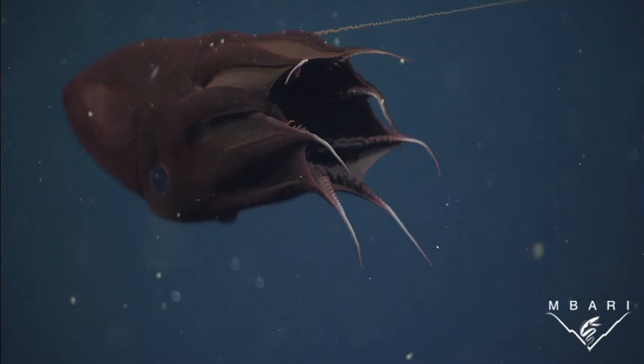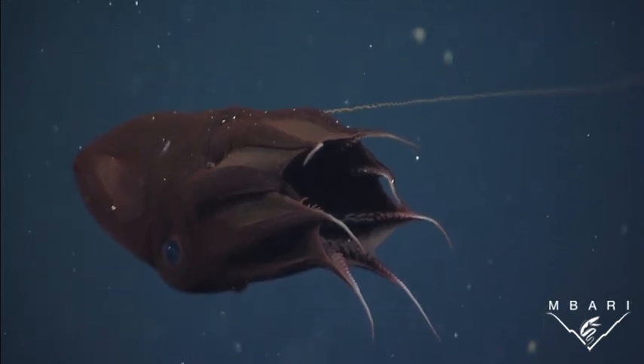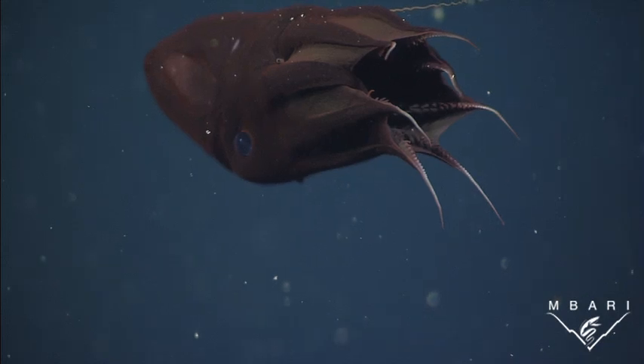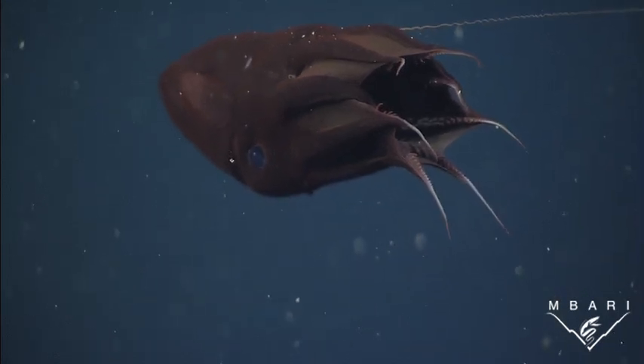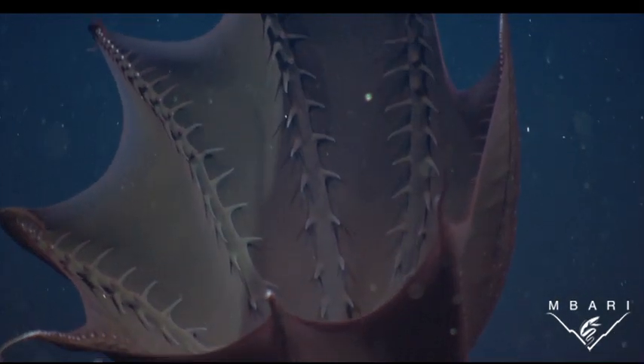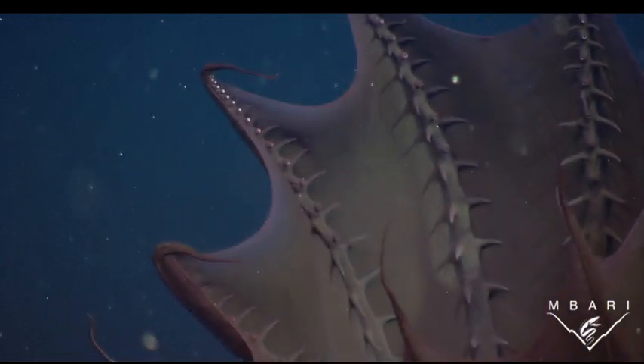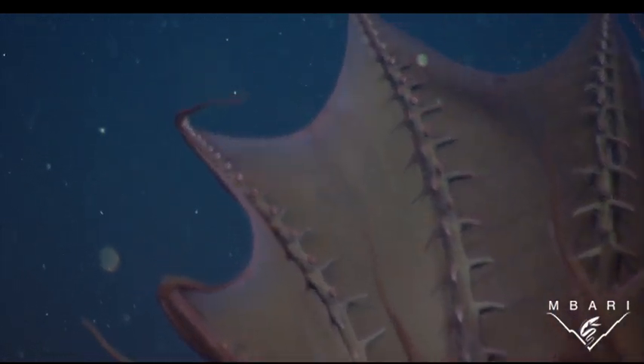Vampyroteuthis has eight long arms, and at the tip of each arm is a light-producing organ that glows bright blue. That long curly strand is a sensory filament. On the insides of the arms, there are suckers out near the tips, and also a series of finger-like projections called ciri.